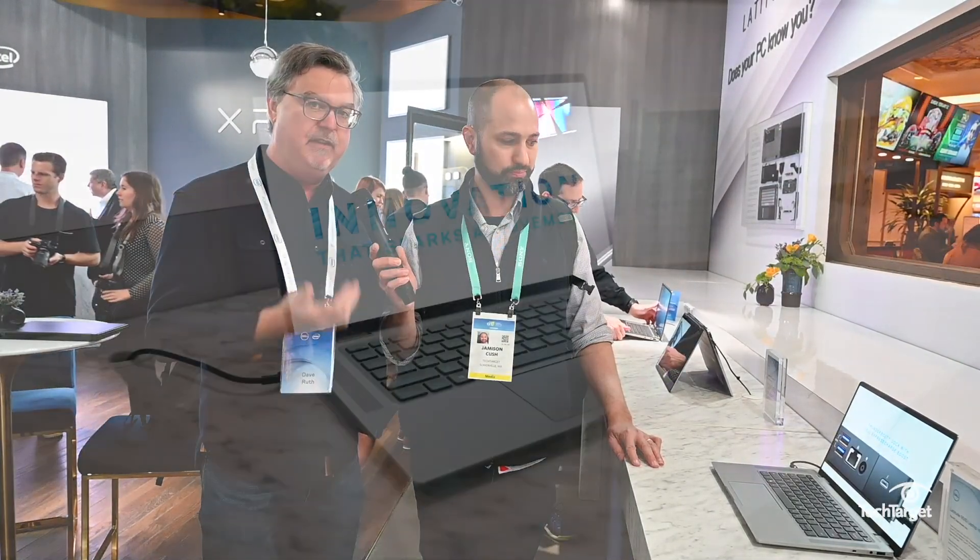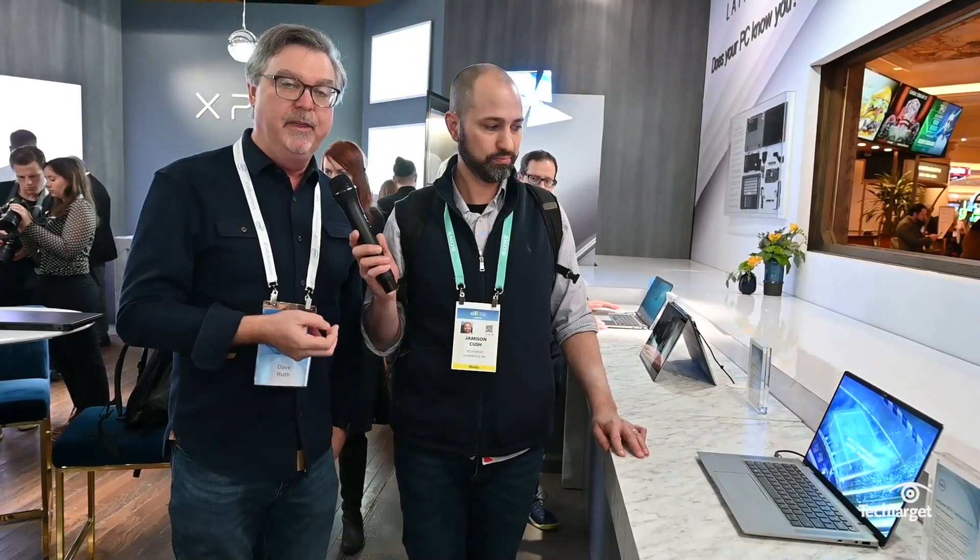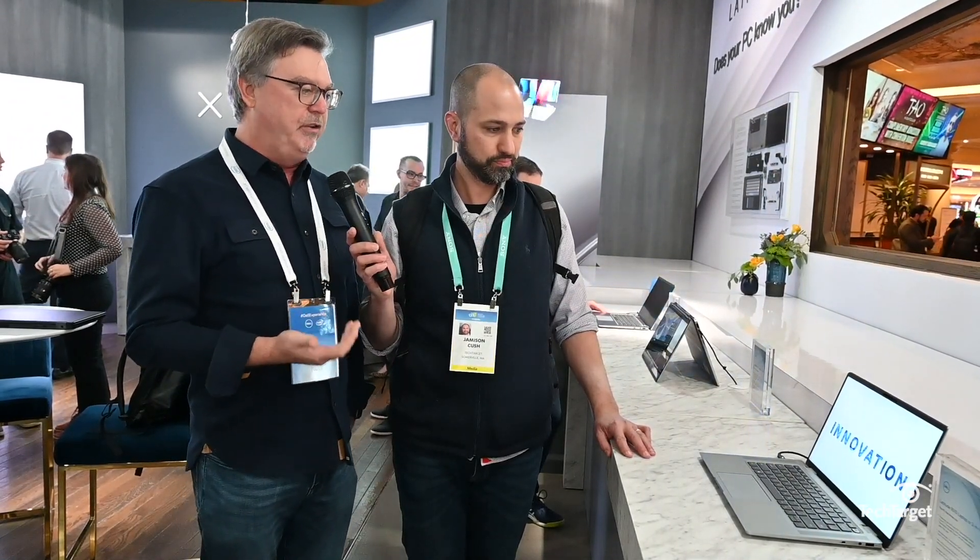What we've developed here is a new 9000 class of the Latitude Commercial Business Line. This 9510 notebook is our first, most innovative, highest-end notebook that we've released. It's a 15-inch notebook that starts at only 3.2 pounds, and it's our first offering with AI and machine learning to help users become more efficient in their workday.